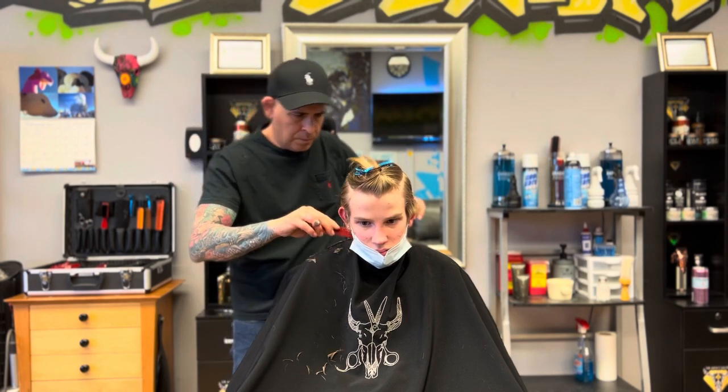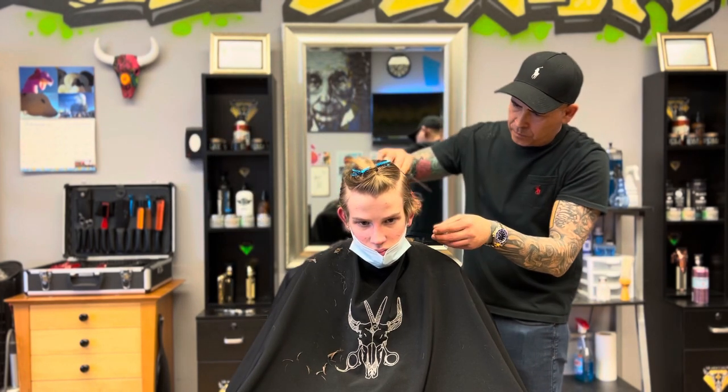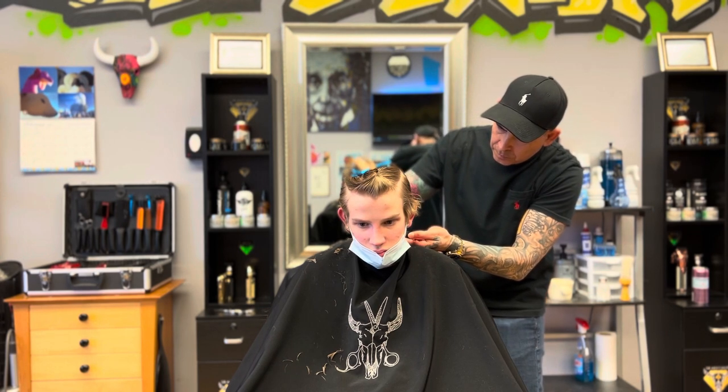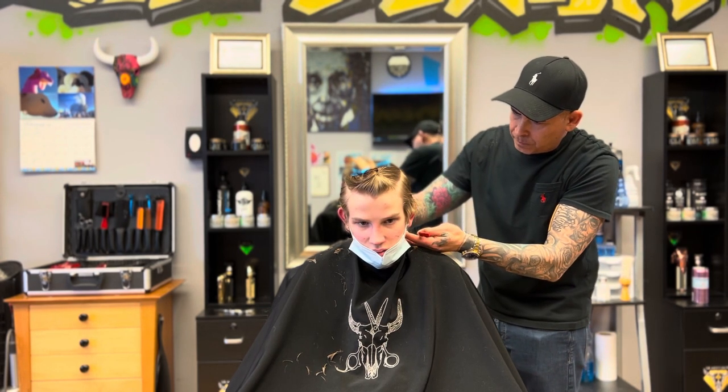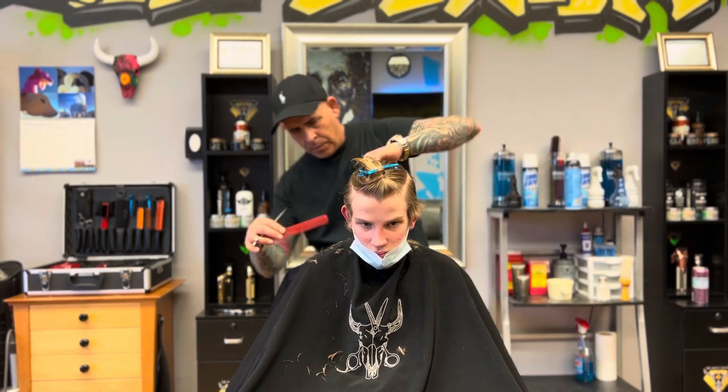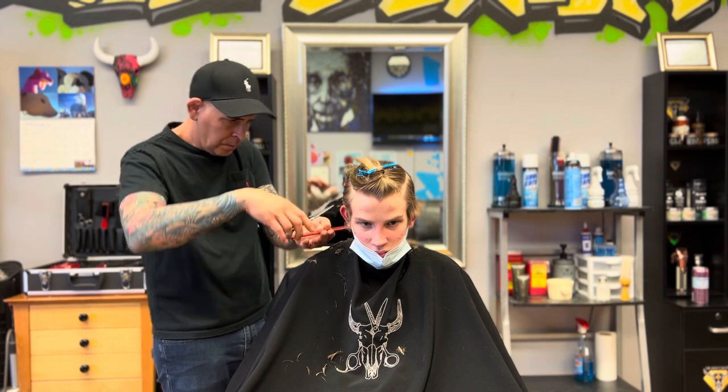When he started balding he went shorter — a lot of men do that. You know your Uncle Bucky used to have kinky curls, and then when he got into the military and they shaved his head, he's never gone back.